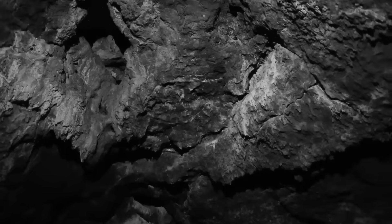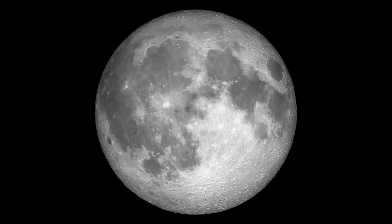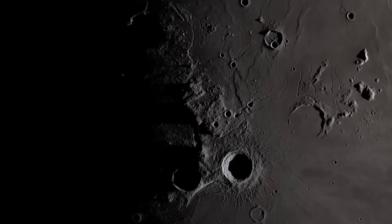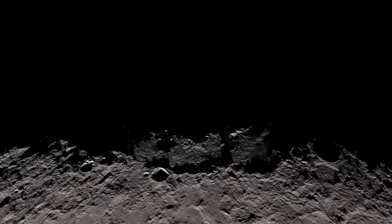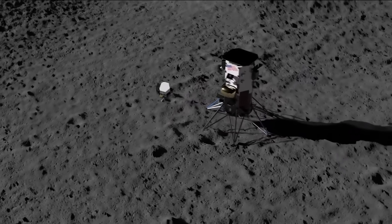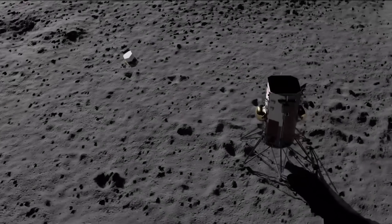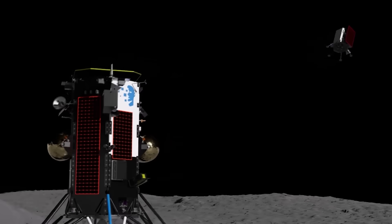Micro Nova will be hopping into the bottom of permanently shadowed craters, where it's believed that water ice will be found. While in flight, the hopper will use two high-resolution cameras to image the lunar surface. It's also equipped with a spectrometer for measuring subsurface hydrogen and a radiometer to measure surface temperature. Both Micro Nova and MAP will be communicating with the Athena lander using a mobile 4G LTE communication system provided by Nokia.